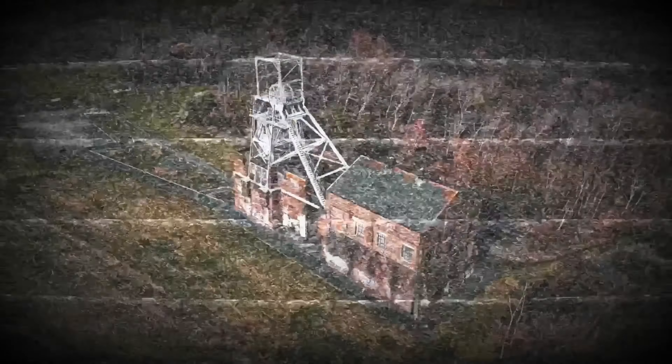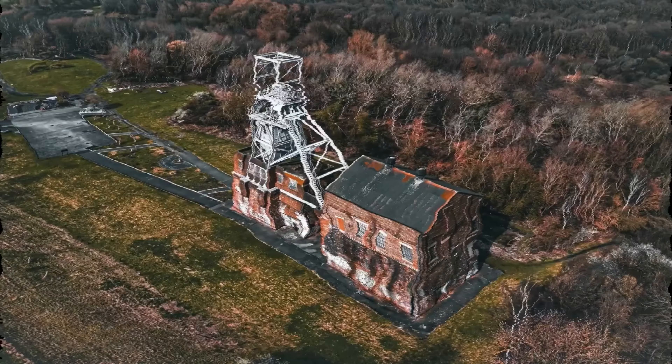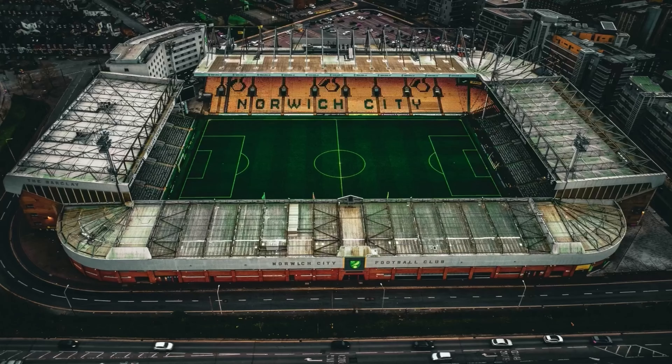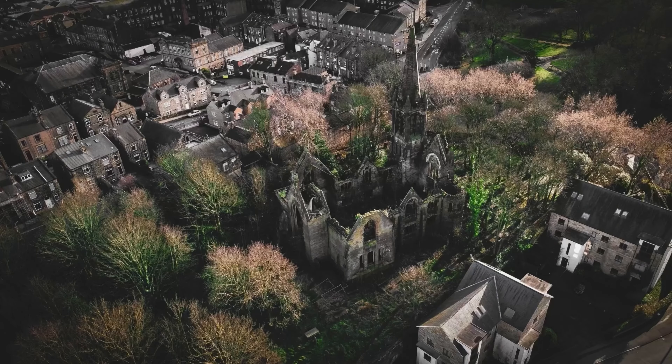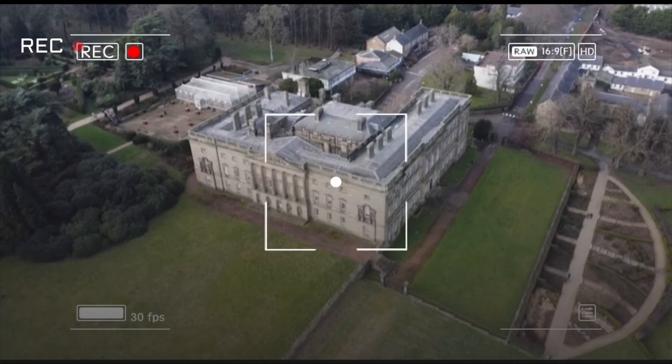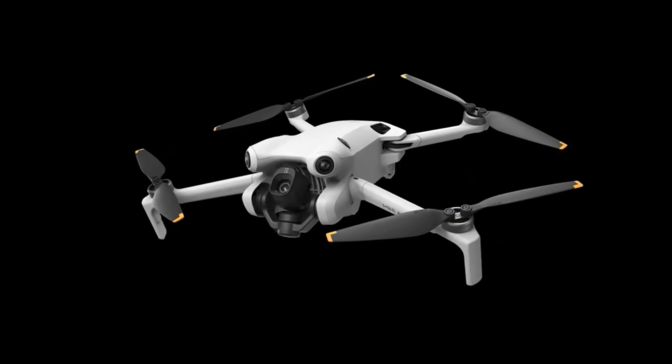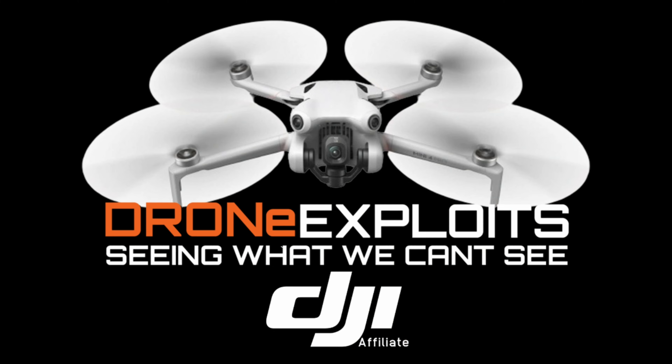In the rhythmic flow we fly, through the darkness we saw fire. Drone explores, searching the skies, seeing what we can't see with naked eyes.